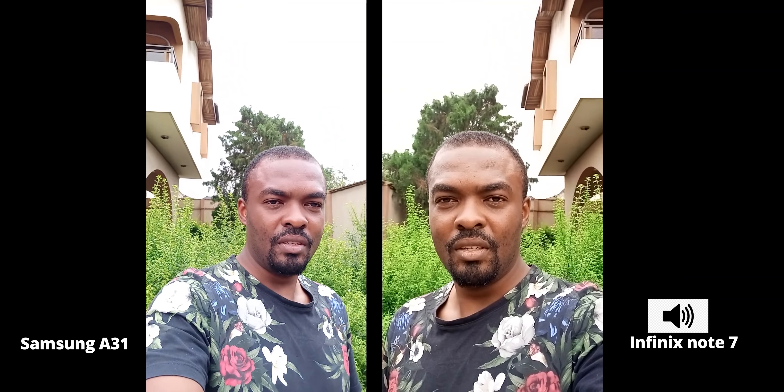Moving on to the camera department — one area I'm curious about. The Samsung A31 comes with a 20MP front-facing camera, while the Infinix Note 7 comes with a 16MP front-facing camera. Looking at the pictures, I can't seem to pick a winner. Both smartphones did a good job capturing the image. Images captured on the Infinix Note 7 are a bit warm, while the Samsung A31 is a bit on the cool side. I really can't say which takes the better picture.